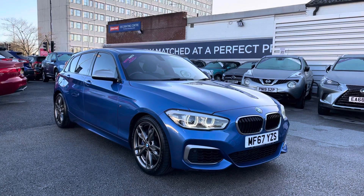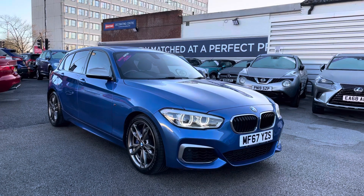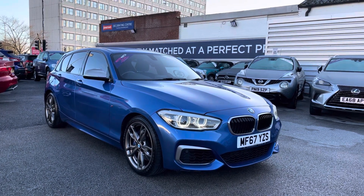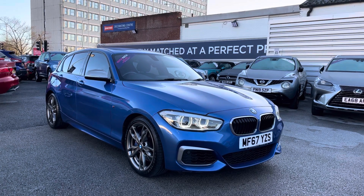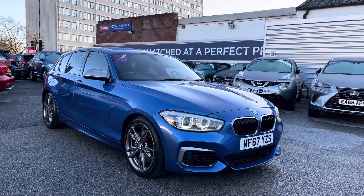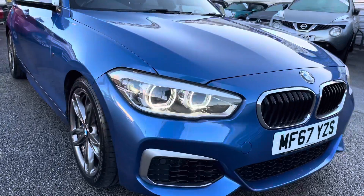Hello and welcome to Motor Match Stockport. My name's Daniel and I'm pleased to present you with this gorgeous BMW 1 Series M140i Sports Hatch 5 door. This vehicle has currently run 42,065 miles and it's had two previous owners from new. It's finished in the colour Estril Blue and if you'd like more information please give us a call on 0161 885 0358.